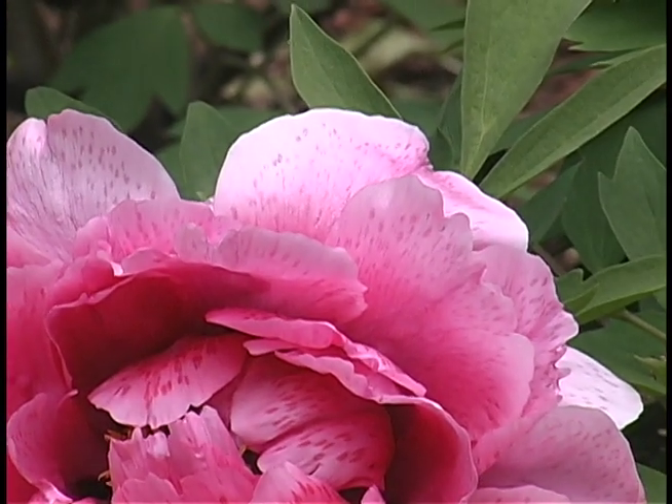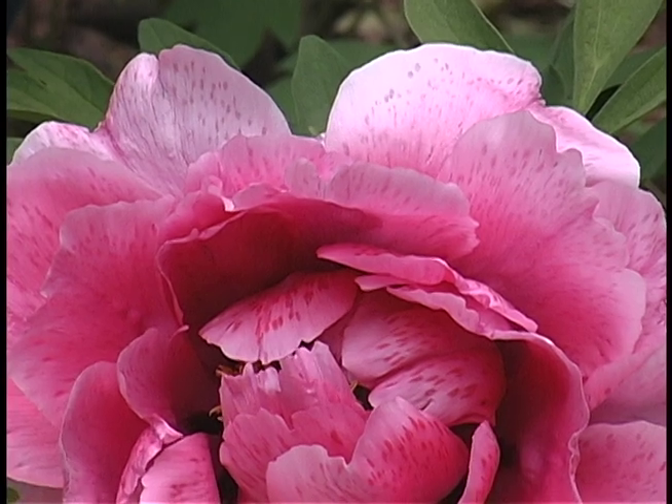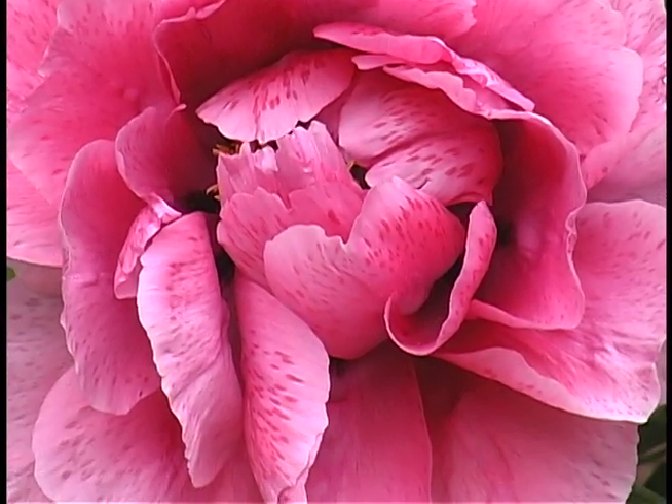In addition, it has a most magnificent fragrance. Many of the Chinese tree peonies are very, very fragrant, and this is among the more fragrant that we know of.